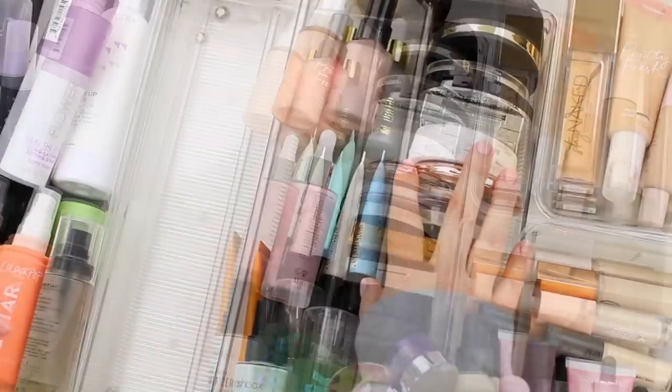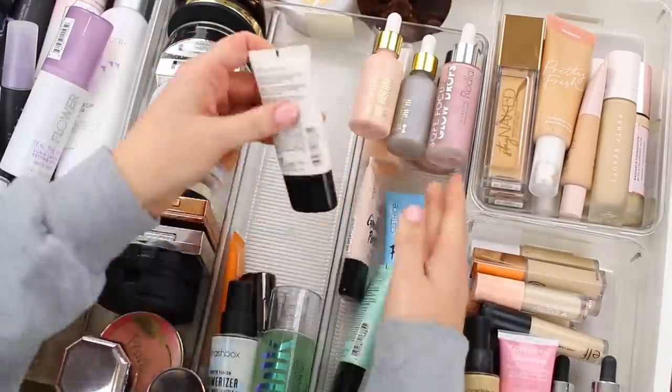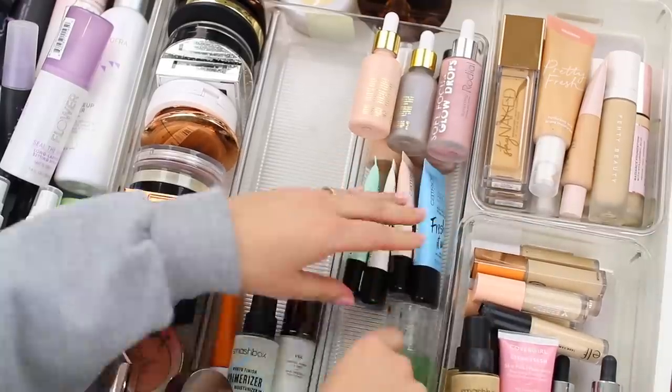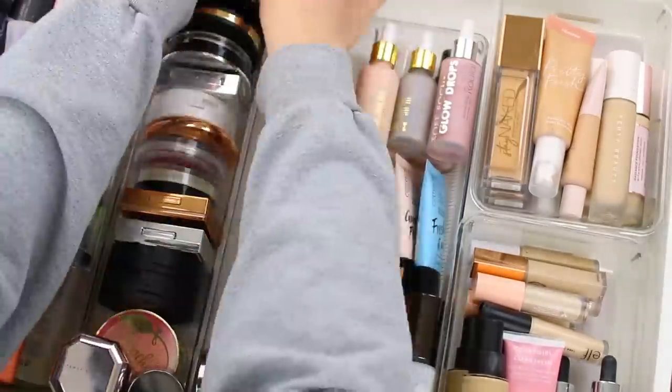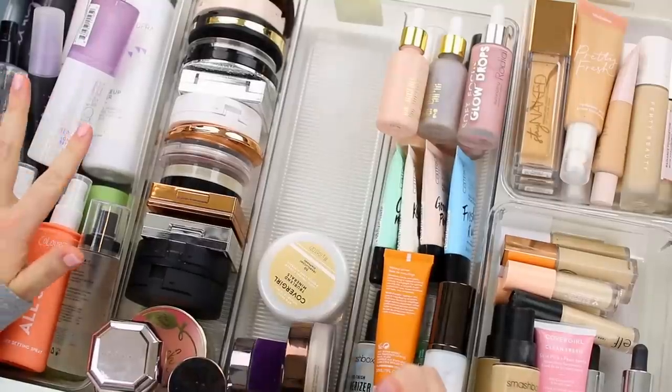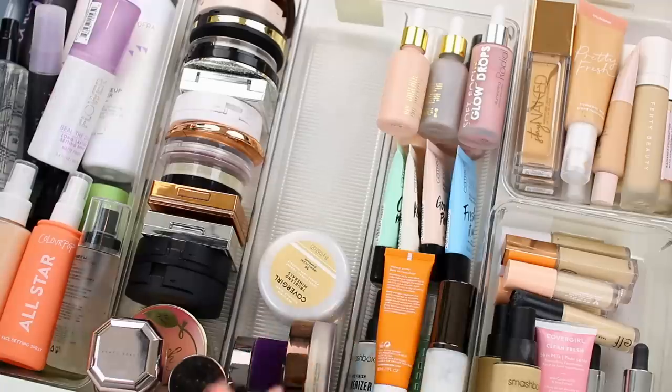Let's go through the powders. I have a feeling that I'm not going to get rid of as many powders because I do work my way through my powder collection and I go through powder pretty quickly — it's something I constantly use up. So I don't anticipate that I will declutter too many of them, but again, if there's a shade that's wrong for me or something that I don't reach for, I will declutter it.